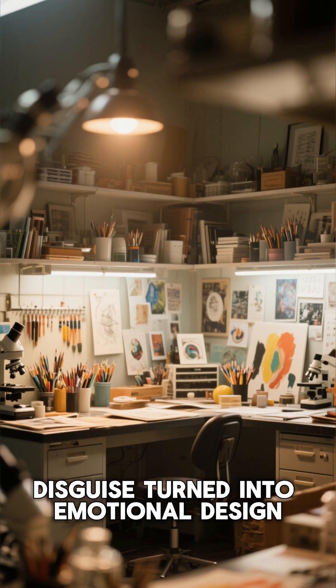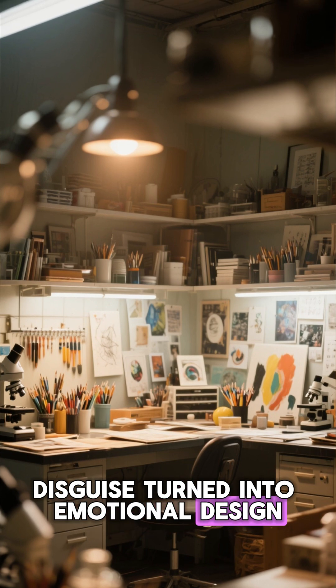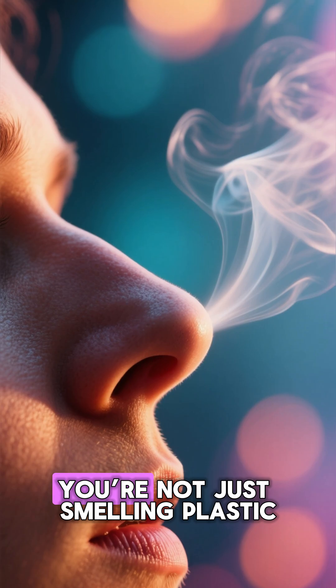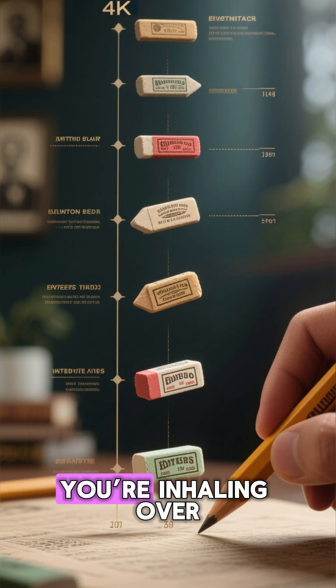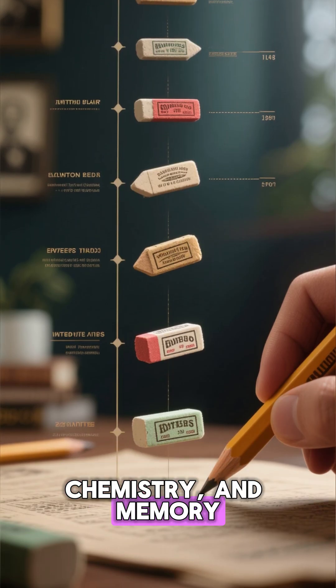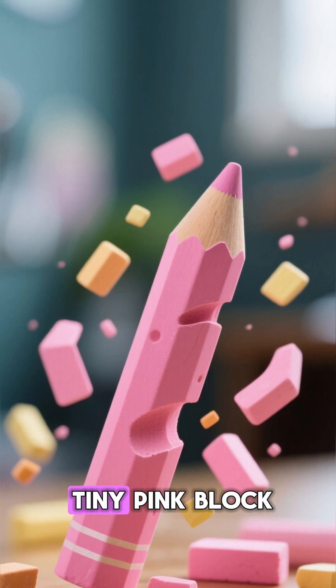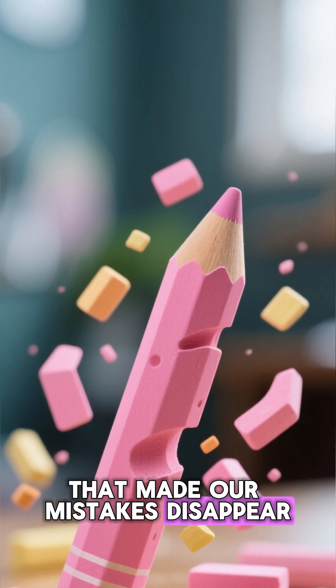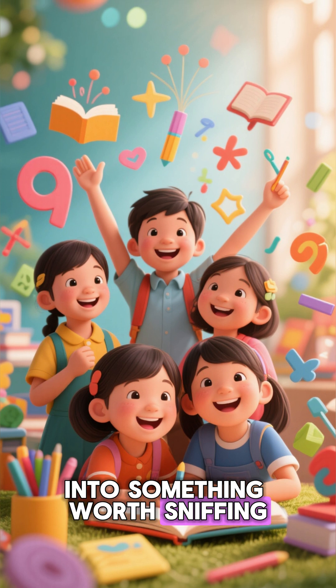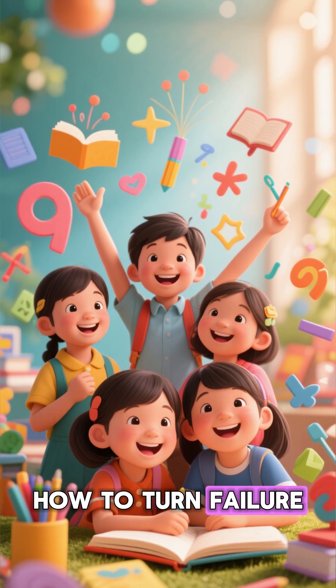What started as a chemical disguise turned into emotional design. So next time you catch a whiff of that familiar sweetness, you're not just smelling plastic. You're inhaling over 200 years of innovation, chemistry, and memory — all packed into a tiny pink block that made our mistakes disappear. And that's why erasers smell so sweet: because science learned how to turn failure into something worth sniffing.